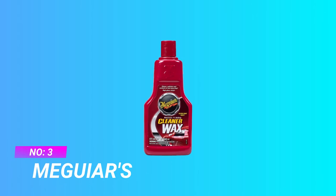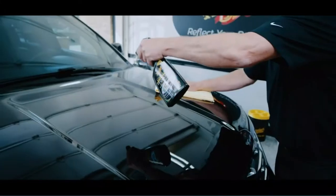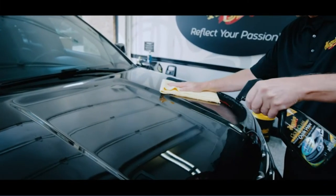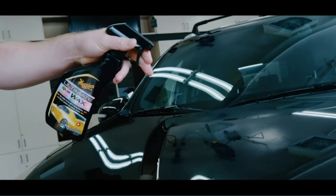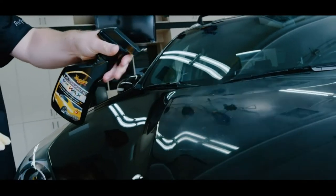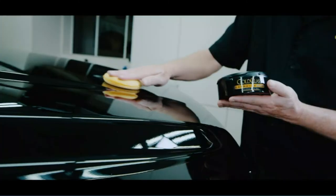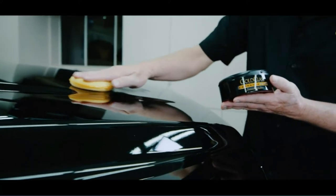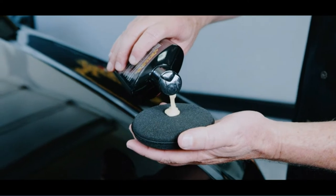Number 3: Meguiar's Wax for Single Stage Paint. Meguiar's Cleaner Wax Liquid is a versatile one-step paste wax specially formulated to produce dazzling results on all glossy paint finishes including clear coats. This wax safely and effectively removes surface contaminants and blemishes that dull your finish, including fine scratches and swirl marks, and leaves an impressive high-gloss shine.